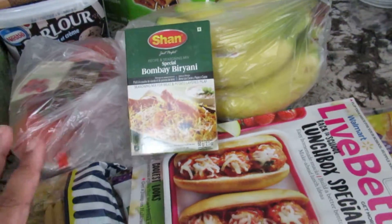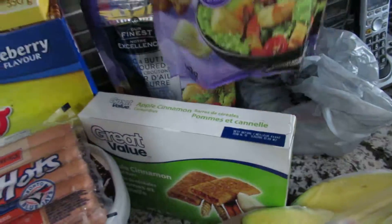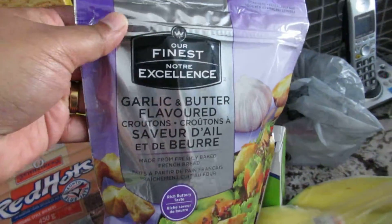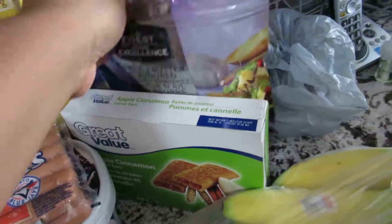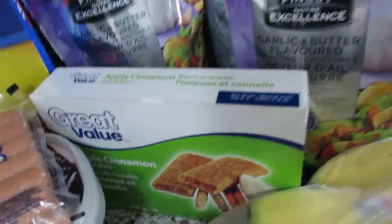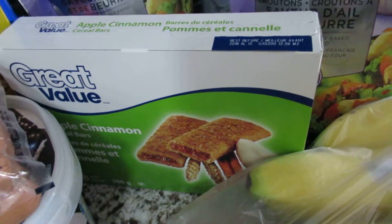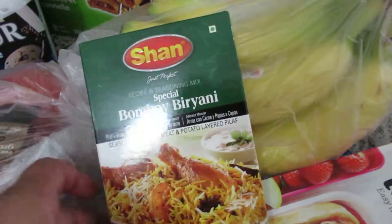Let's start at the back — I got some croutons, these are our family's favorite, the garlic and butter flavored. Every time I go to Walmart I try to get two, maybe three, sometimes four, just to stock up. I also got some cereal bars for my kids and some bananas.